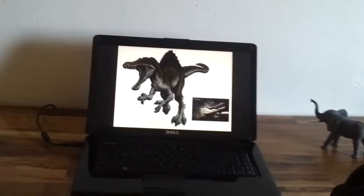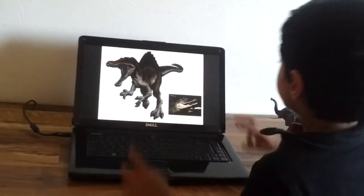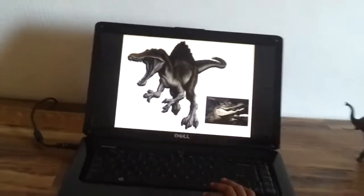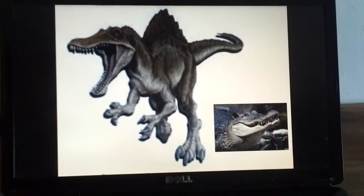This is a Spinosaurus. Spinosaurus has similarities with its cousins the crocodiles. They both have snouts to catch fish, and they live on water.